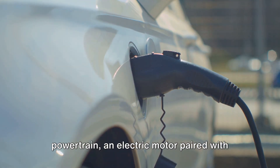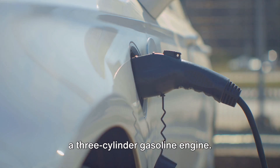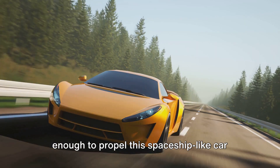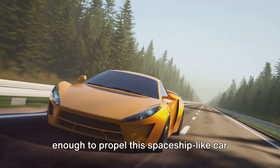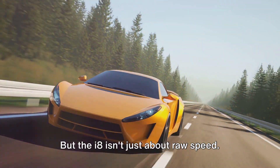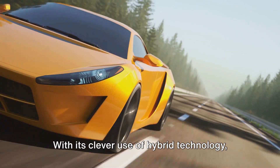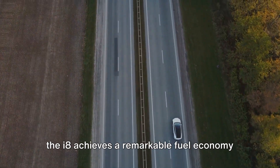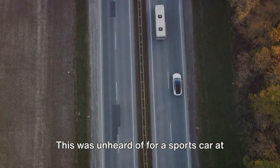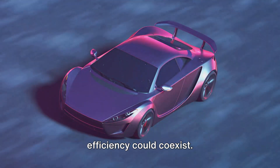The heart of the i8 is a unique hybrid powertrain: an electric motor paired with a three-cylinder gasoline engine. This combination delivers an impressive 362 horsepower, enough to propel this spaceship-like car from zero to 60 miles per hour in just 4.2 seconds. But the i8 isn't just about raw speed — it's also about efficiency. With its clever use of hybrid technology, the i8 achieves a remarkable fuel economy of about 76 miles per gallon, proving that performance and efficiency could coexist.